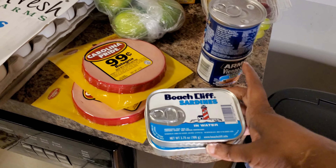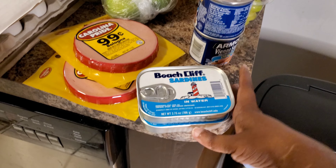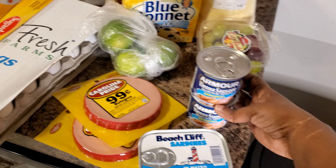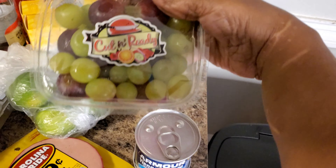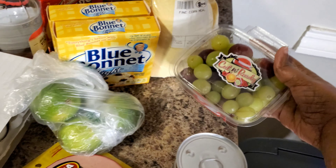I got some Beach Cliff sardines in water, for lunches. I got some sausages — we call them vienna sausages — just a little quick snack. And I got some grapes here; I think these grapes were like two dollars. That's for lunch or a mini snack.